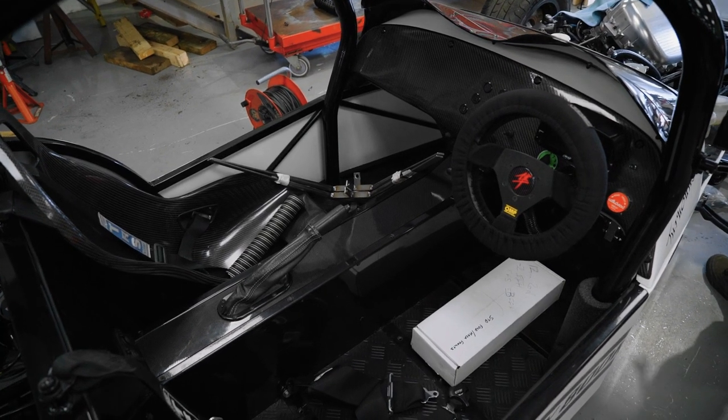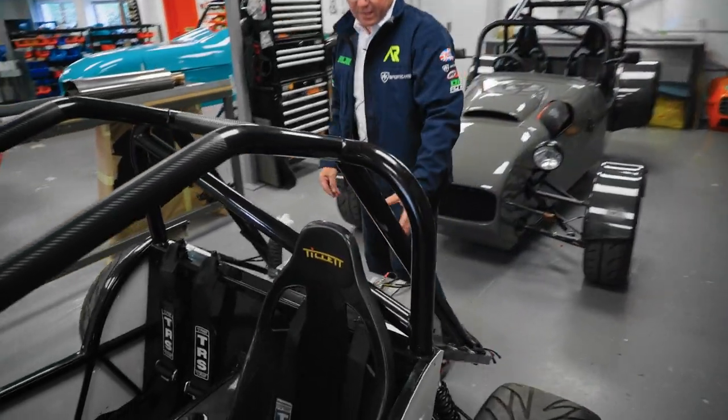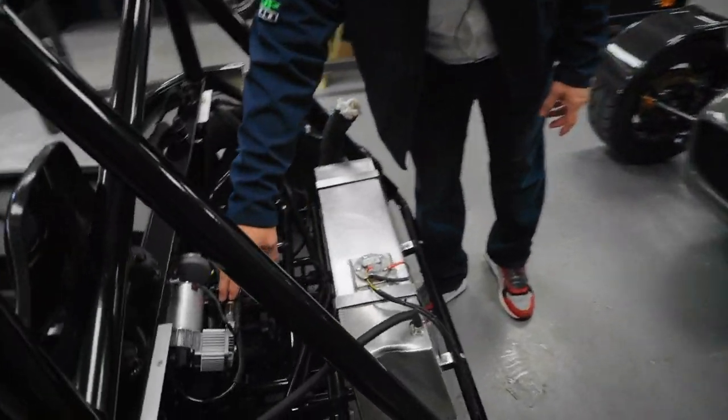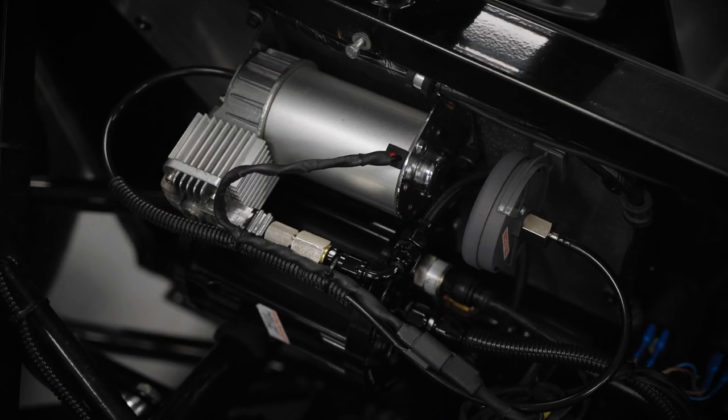Really tidy interior with an AIM dashboard. The air shift system in here - I think it's a Tim Gray kit, a proper bit of kit. It's about four grand's worth of kit that is, but it's so precise, mapped in with the MBE and everything else.